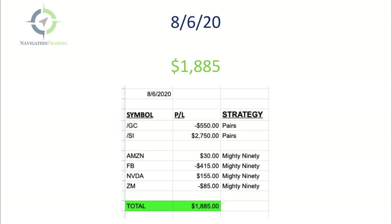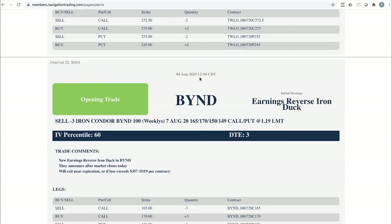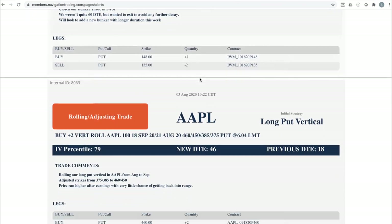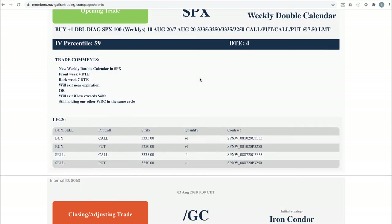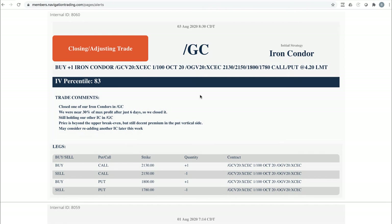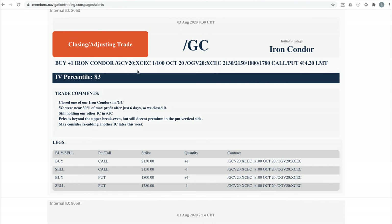Let's jump into the alerts for the week. Starting with Monday the 3rd — we had quite a few alerts, a little more than normal. First was a closing adjusting trade in gold. We had an iron condor on, it got to around 30% of max profit, so we just closed that out and booked it. We were only in the trade for six days, so we got a quick profit and took that off.